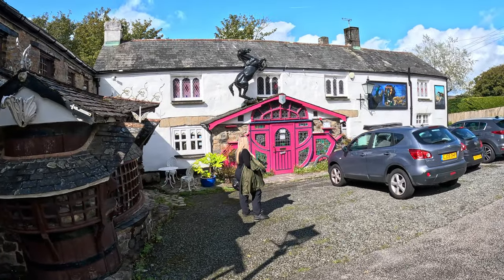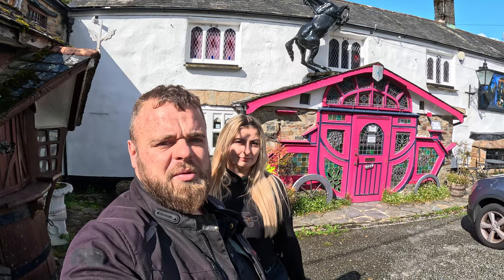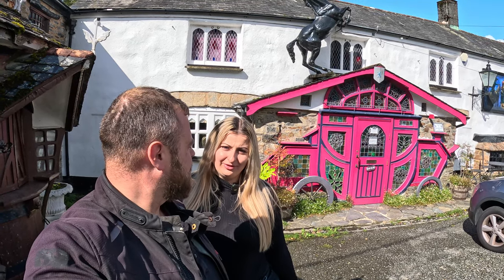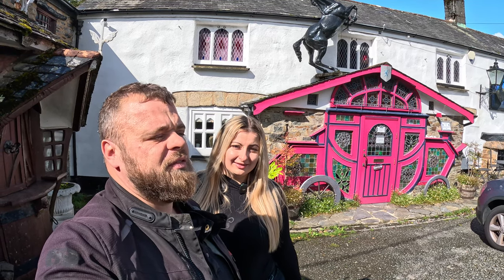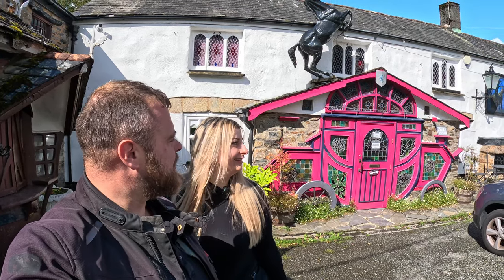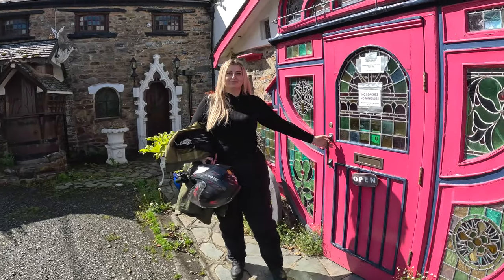But this is what we're here to see. I don't think there's anything standard about this pub at all — it's not even in the right shape. Everything's wonky and a bit off. I have been here before. It's quite dark inside but it's full of interesting stuff. Hopefully you'll be able to see some of it on the camera. Just look at this entrance — it's made out like a carriageway on the outside. Let's go inside and have a look.